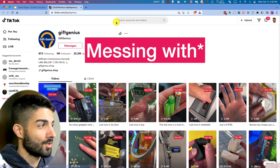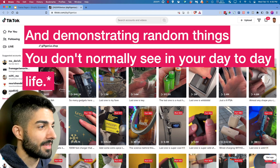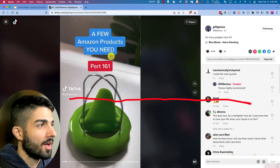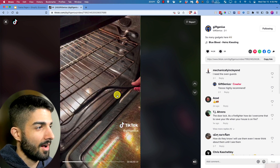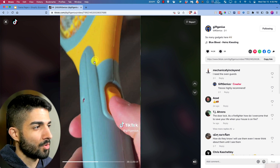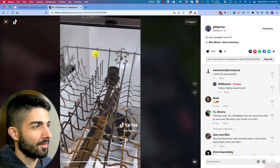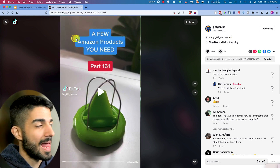They're showing off a bunch of random products, utilizing colors and just random things that happen in your day-to-day life. Look at the crazy views every single video is getting. So many gadgets — Amazon products, a USB, a heat protector, a cool plastic bin opener, a swattering machine, some anti-opening machine — just cool random products.